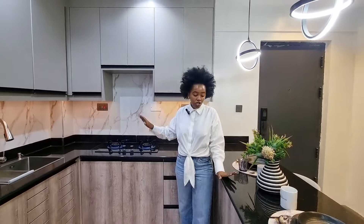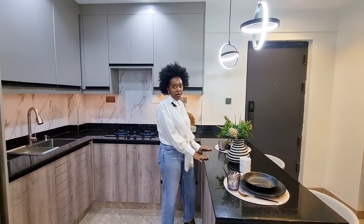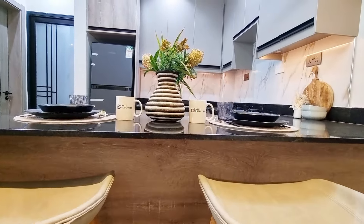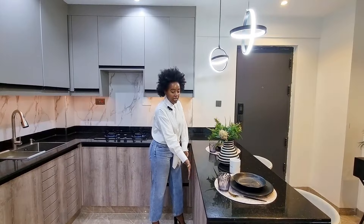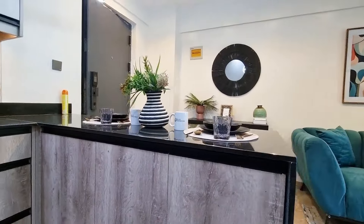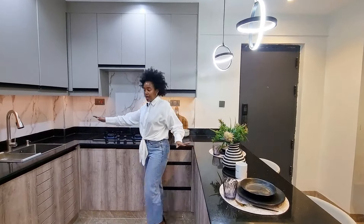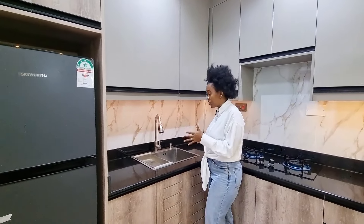You have ample counter space to work with. You can use this as a counter table or a breakfast table, with seats on this side. I'd actually interchange the layout — seats inside, the cabinet on the other side — so you have leg room and cabinets on that side if you wanted. The sink is a generous size, which is nice to see, and we have a drainer right here.